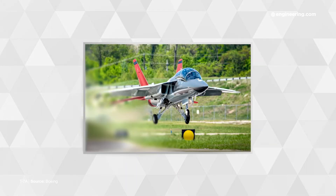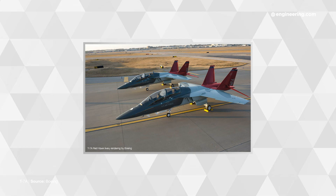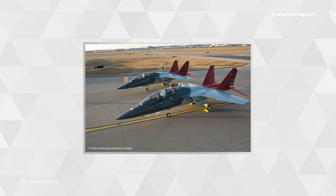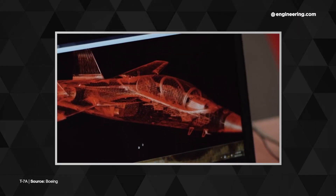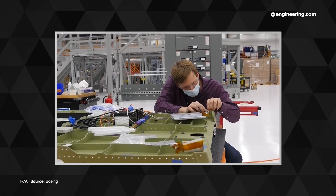Now by automotive standards, the industry I come from, numbers like that represent a Tuesday afternoon, but in the aerospace world, that's a multi-year production program and the unit costs reflect it. But cost reduction pressures are just as important in the aerospace industry as any other form of production engineering, and Boeing has turned to model-based engineering to get the Red Hawk off the drawing board and into production.